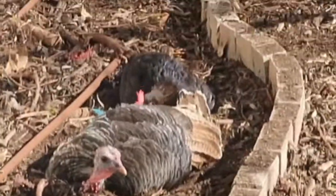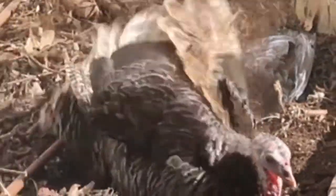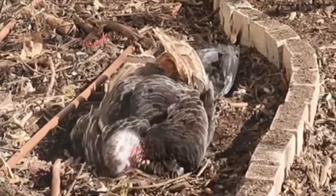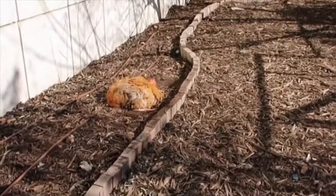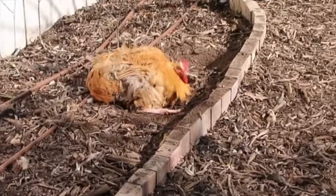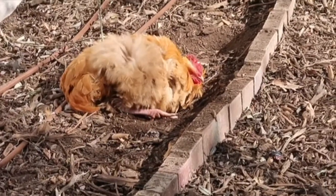We have a chicken and a turkey lying together. Apparently this is the preferred spot for a dust bath. He has a lot of feathers to clean.